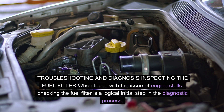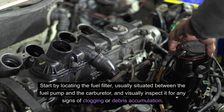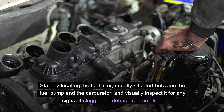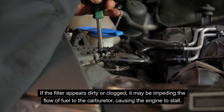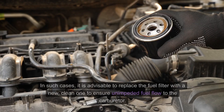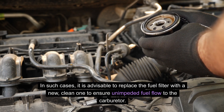Troubleshooting and diagnosis. When faced with engine stalls, checking the fuel filter is a logical initial step. Start by locating the fuel filter, usually situated between the fuel pump and the carburetor, and visually inspect it for any signs of clogging or debris accumulation. If the filter appears dirty or clogged, it may be impeding the flow of fuel to the carburetor, causing the engine to stall. In such cases, it is advisable to replace the fuel filter with a new, clean one to ensure unimpeded fuel flow.